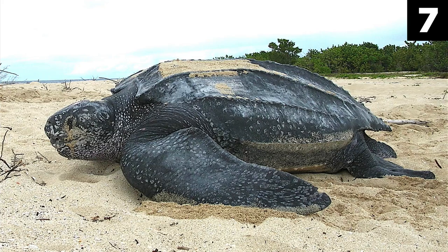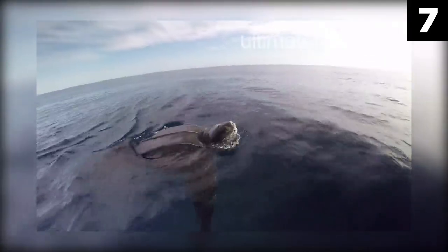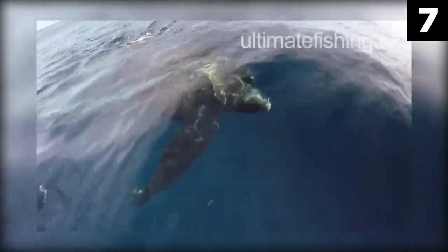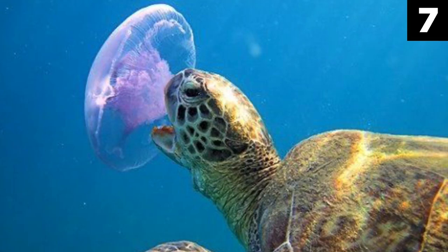Number 7: Leatherback Turtle. The largest of all turtles, the leatherback is unique in that it does not have the regular bony shell turtles usually have. Instead it is protected by thick and oily skin resembling thick leather, hence its name. Leatherbacks live in the open ocean and have been observed traveling between the Indonesian province of West Papua and the west coast of the United States — a 20,000 kilometer journey. They have also been known to chase their prey as deep as a thousand meters, far surpassing the physical limits of many other marine wildlife, including certain whales. The primary prey of the leatherback are jellyfish, which helps control the global jellyfish population.